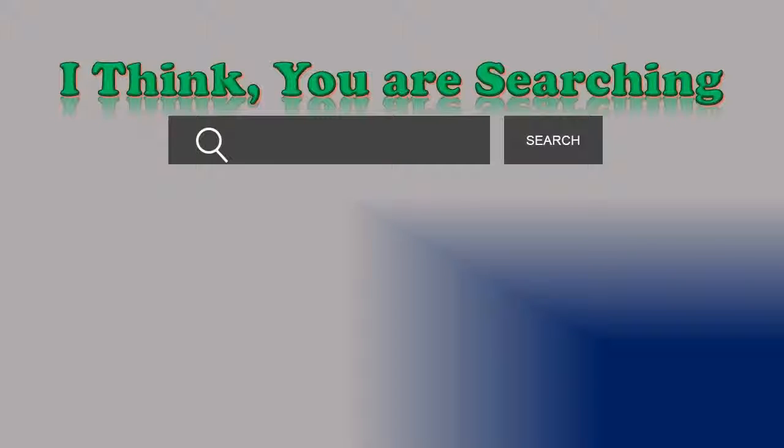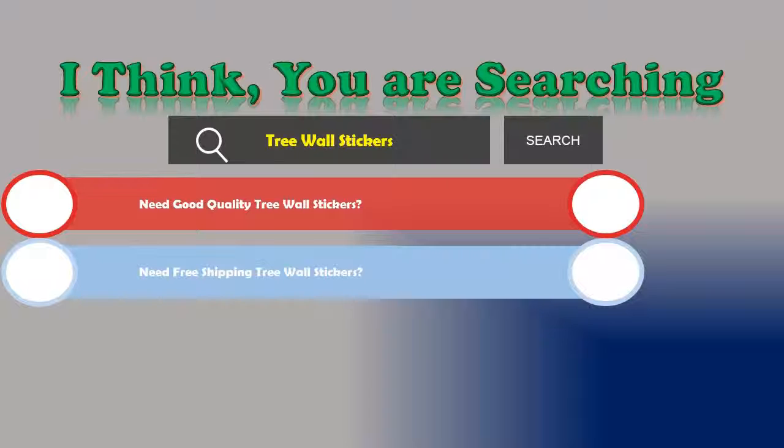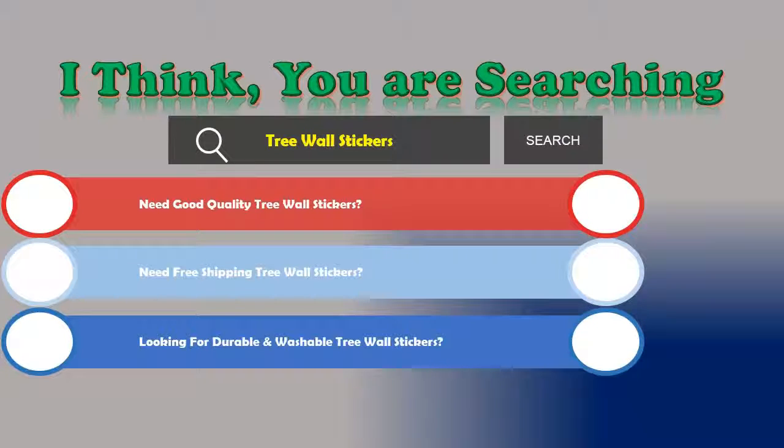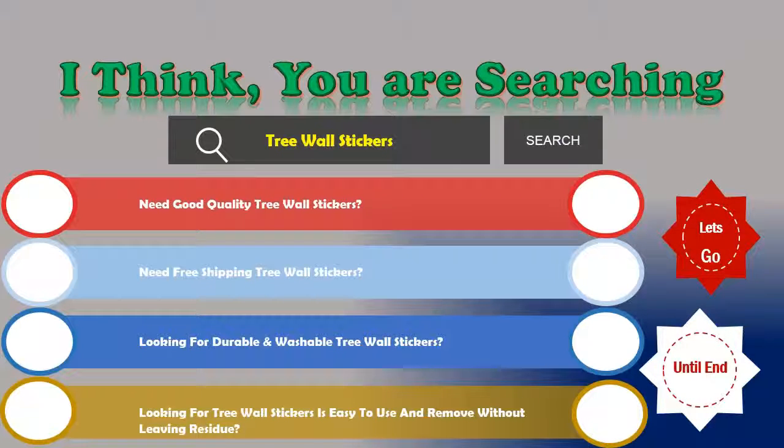Hi! If you are searching for tree wall stickers, here are the things you might be looking for: good quality, free shipping, durable and washable, easy to use and remove without leaving residue. If the answer is yes, stay with us as we review the top three best tree wall stickers.